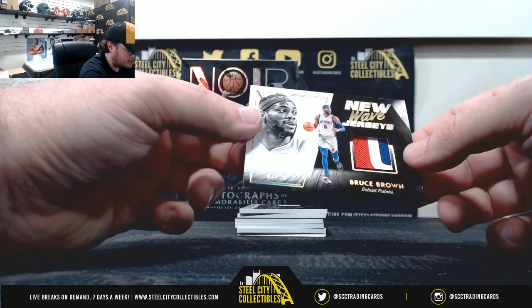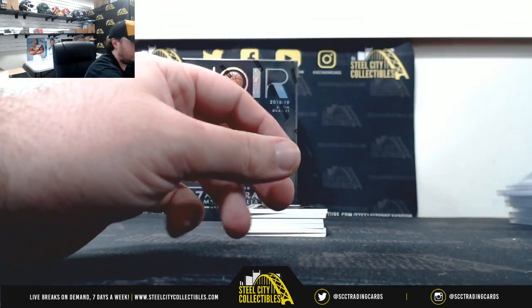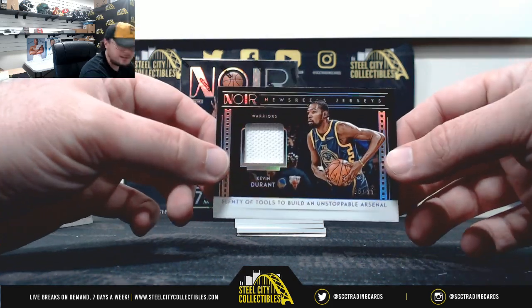New Wave jerseys, Bruce Brown, 7 of 25. News Reel jerseys, Kevin Durant, 6 of 65.